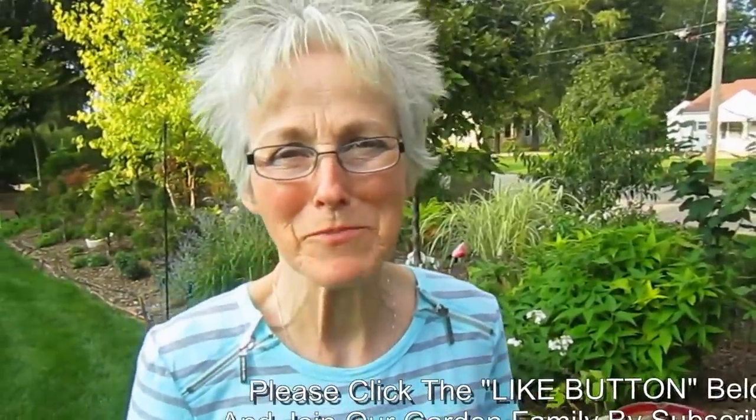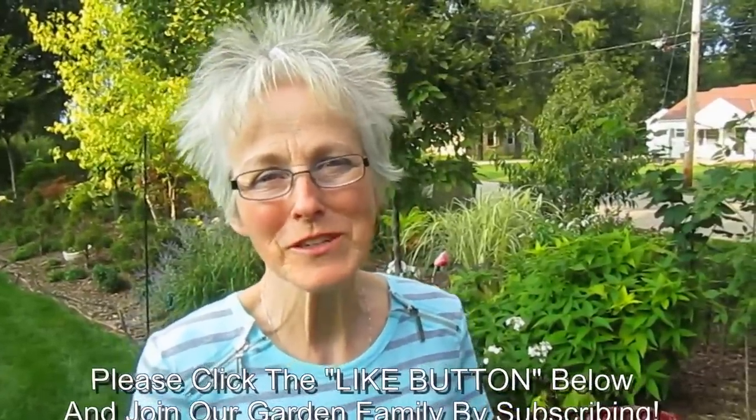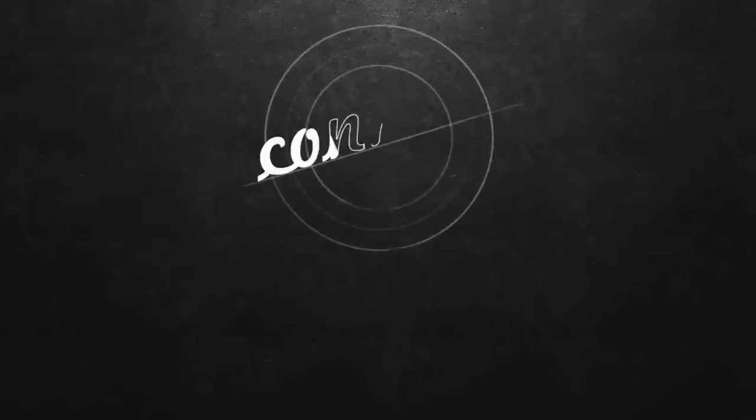We hope you enjoyed part one of our September garden tour. If you did, please give us a thumbs up. Thank you so much for watching — love to hear your comments and questions. Share your garden, and if you'd like to subscribe, we'd love to have you. Just join our garden family by subscribing. Coming up will be our tomato container garden — part two. Connect with us on YouTube.